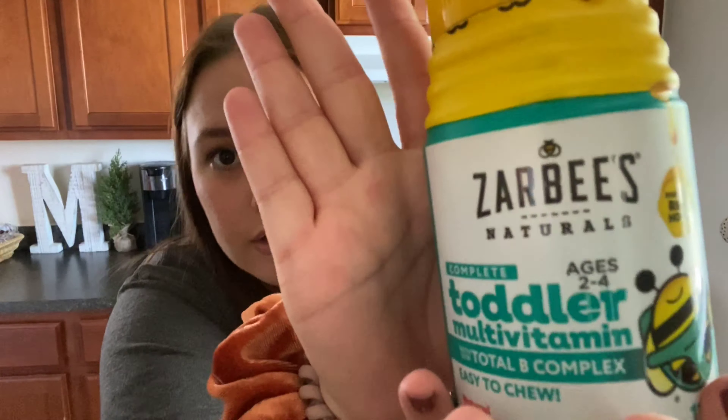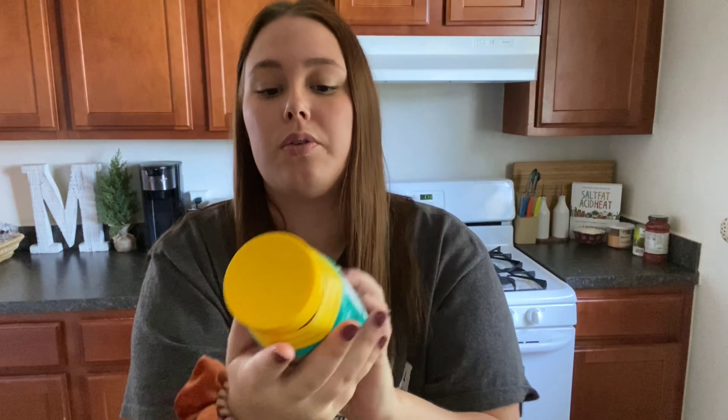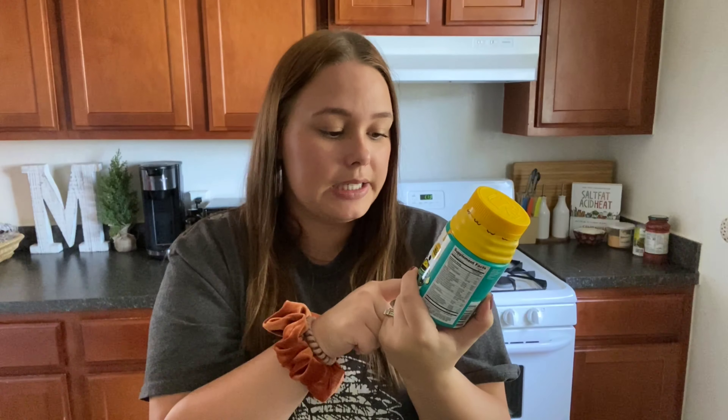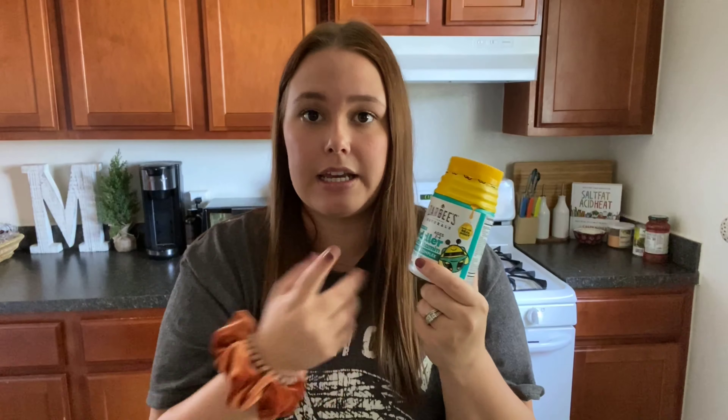My last hack is the Zarbee's brand gummies. This is the Complete Toddler Multivitamin with B-complex, ages two to four. They're little gummies made with honey. Zarbee's has a lot of different flavors and age ranges. We started giving these to her not too long ago — just two gummies a day. Josh and I both take vitamins every day, so I thought it wasn't fair that she wasn't. She loves them, they're always a treat for her, and I can rest assured she's getting all the vitamins she may not be getting through her diet.